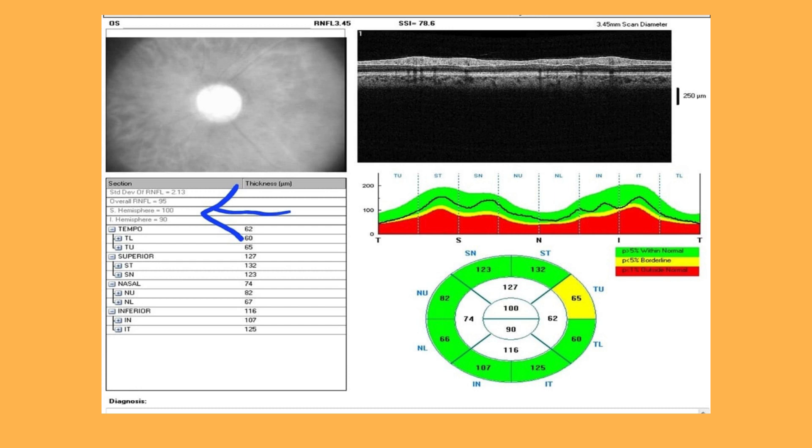Now let's see the left eye. The patient had the same cupping there, and overall retinal nerve fiber layer thickness is 95. But there is no such focal damage — no red areas can be seen in this circle for the left eye. So that made me think in my clinic: is this a patient of branch retinal vein occlusion associated with normal tension glaucoma?